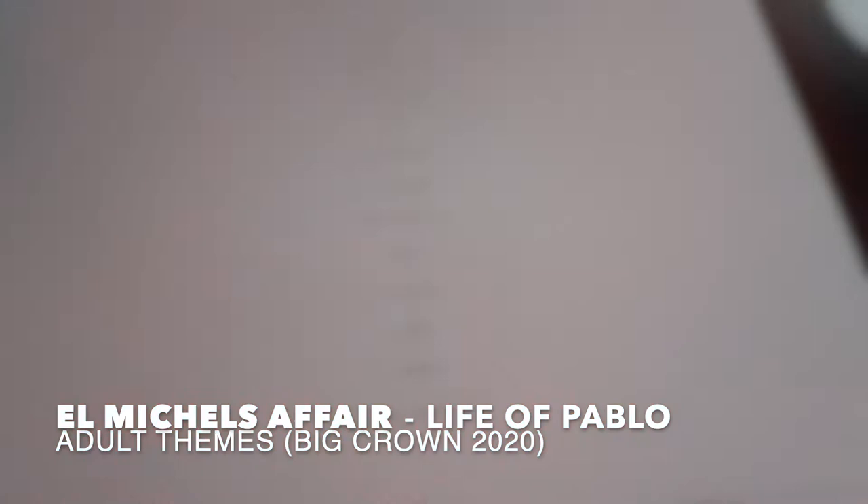I will definitely sit down and give you my full thoughts and opinions on this record at some point, but even right here and now I can highly recommend it — really cool creative arrangements, really tight musicianship, awesome melodies, just an overall awesome listen and easily one of my favorite records of the year.